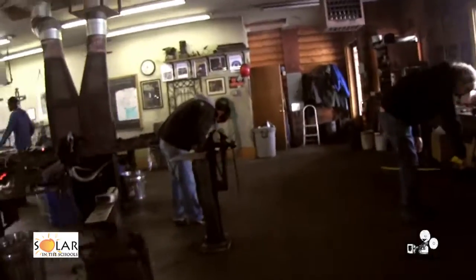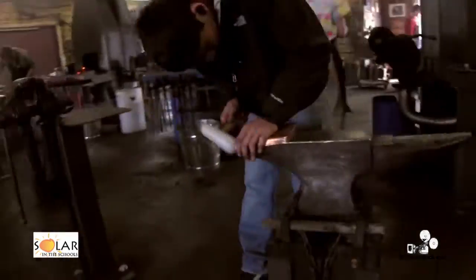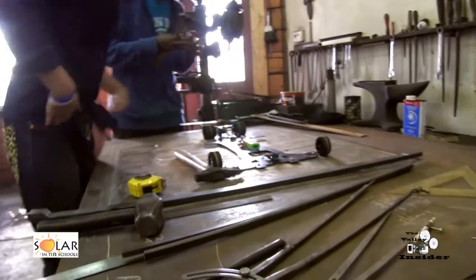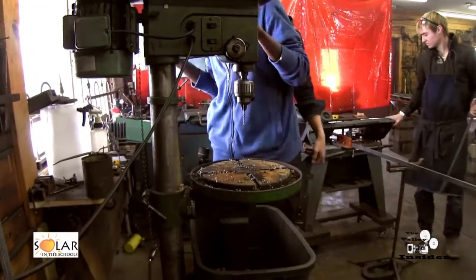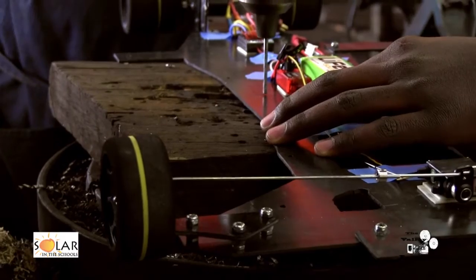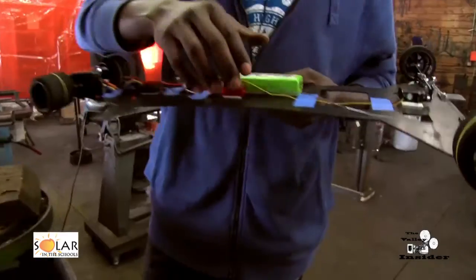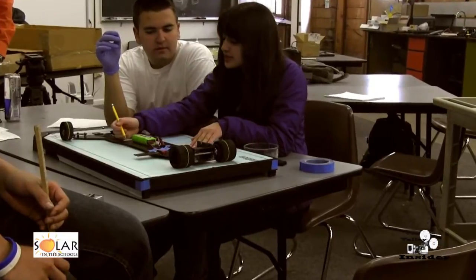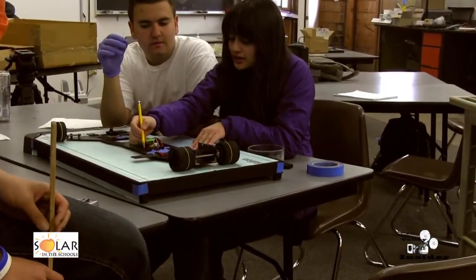What we're doing now is drilling a hole through the chassis. That hole is where the antenna is going to go through, and they're mapping out right now where the antenna needs to pierce through the foam.